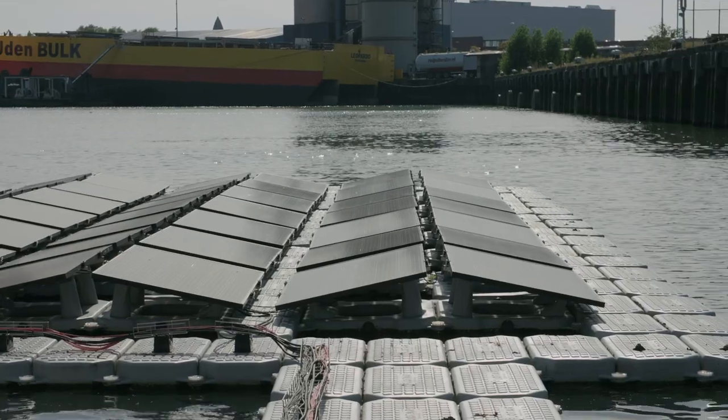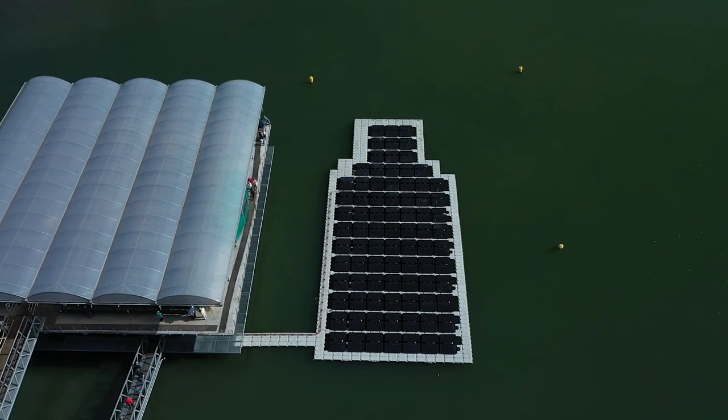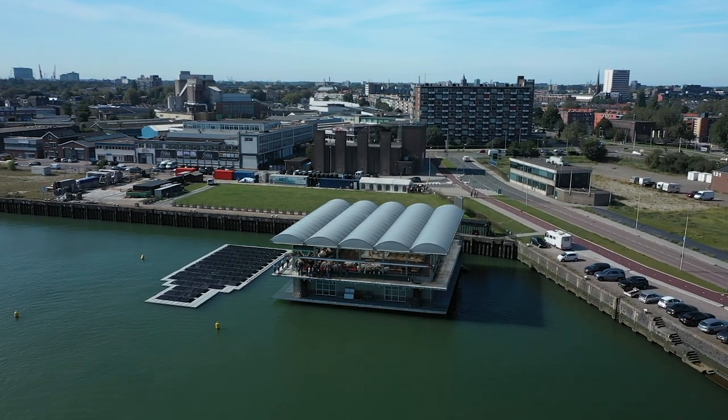It floats, it's next to the floating farm. It is a very modular system. We can construct it in every shape, so we decided to construct it like a milk bottle. Of course, this fits within the concept of the floating farm in the middle of the city.